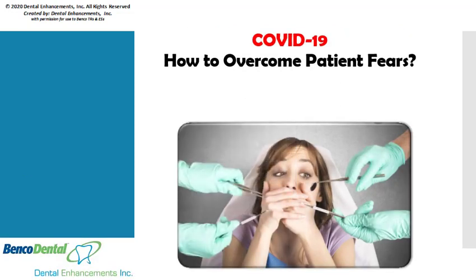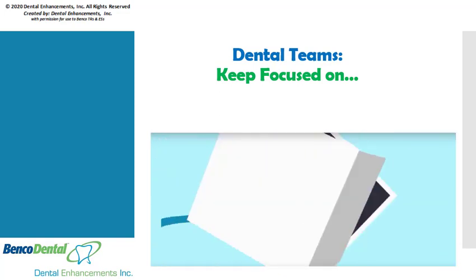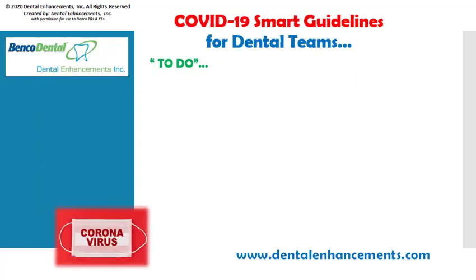Aside from normal dental phobias, coronavirus may surely bring new and additional fears from your patients, like the fear of catching COVID-19 while at your dental office. During this transitional time, it's even more important to keep your team's focus on infection control and disease prevention efforts. Let's consider coronavirus smart guidelines for your dental practice and the things you'll want to do as you transition through this pandemic.